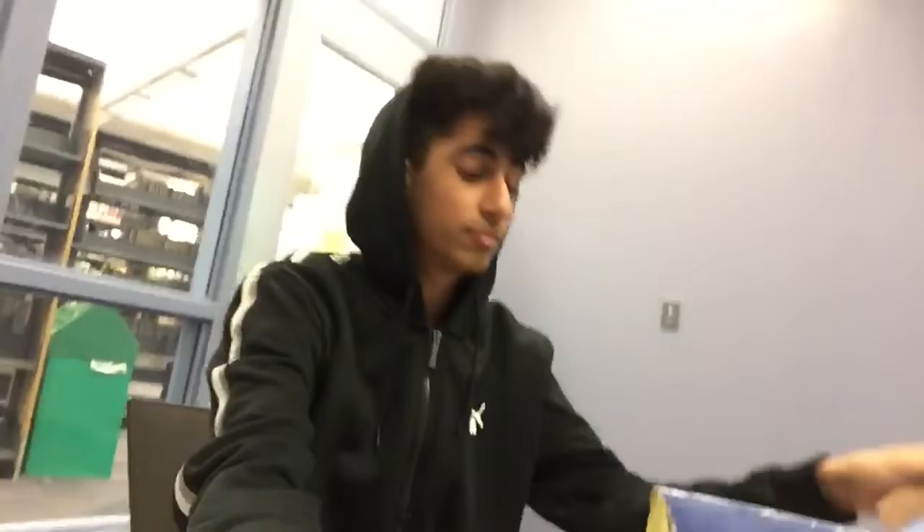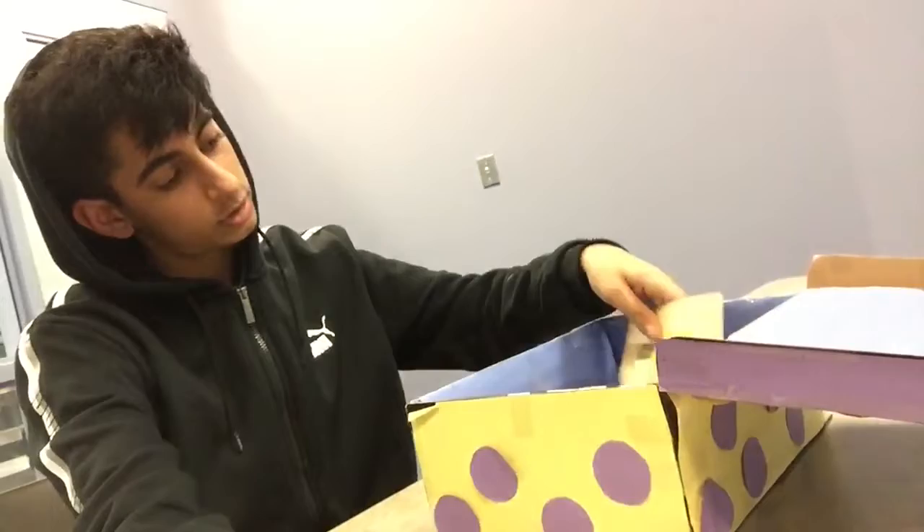Now that we've got this open, let's check out some of the products. This one is organic shampoo from Burt's Bees — that's amazing, that's a really good cause to support.